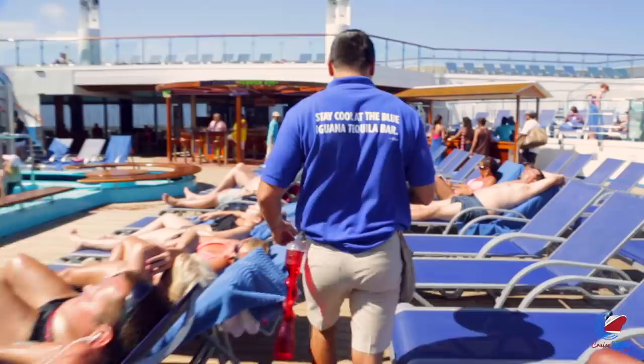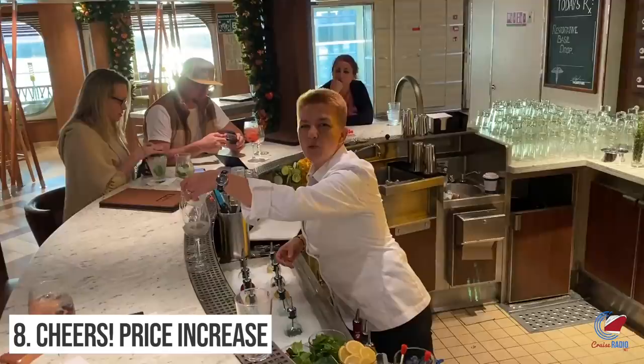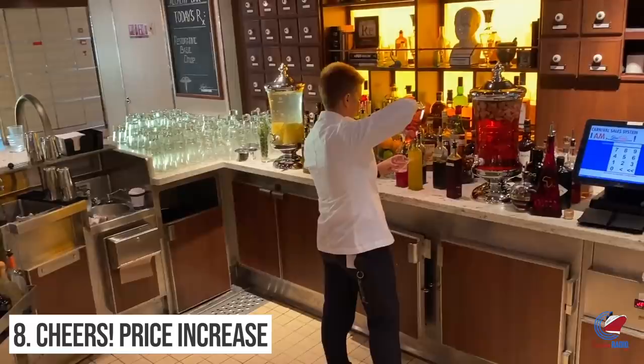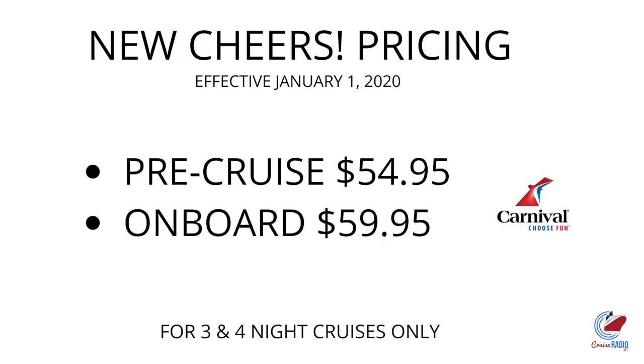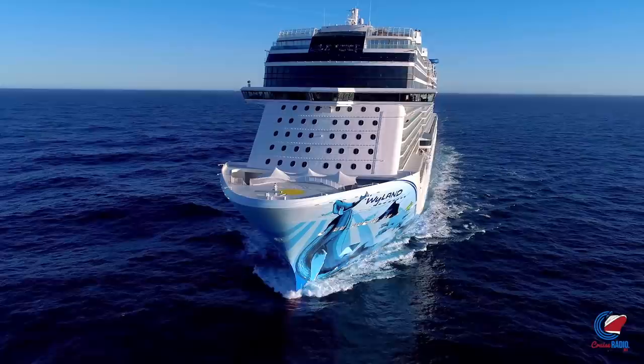Change number eight: the drink package price increased. The Cheers beverage package went up on short cruises of three or four days — technically effective January 1st, 2020, but announced at the end of 2019. The price went up three dollars per day to $54.95 per day plus gratuity if purchased before the cruise, and $59.95 per day plus gratuity if purchased on board. Guests sailing five days or longer won't be affected — the package stays at $51.95 or $56.95 on board. For context, Norwegian Cruise Line charges $118.80 per day including their 20% service charge.